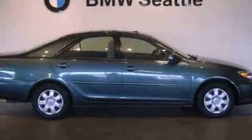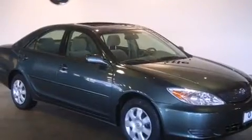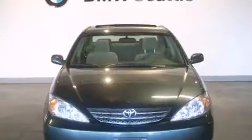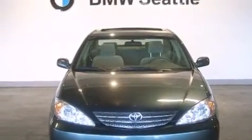The 2005 Subaru Legacy. This 4-door, 5-passenger sedan provides exceptional value. Under the hood, you'll find a 4-cylinder engine with more than 150 horsepower, providing a smooth and predictable driving experience.